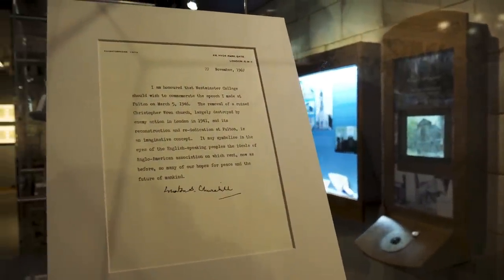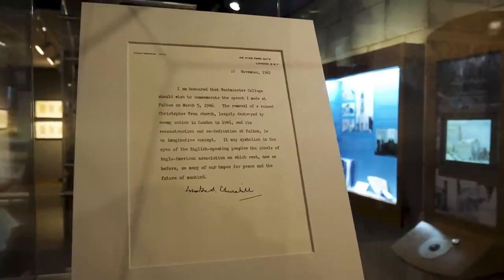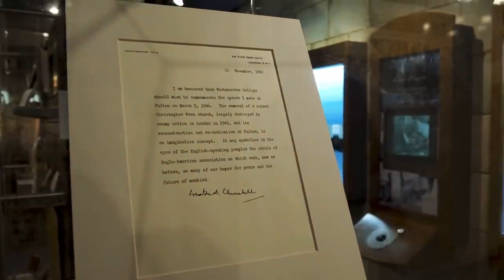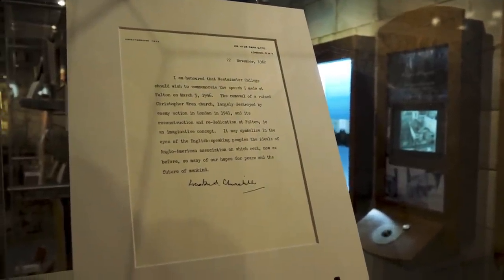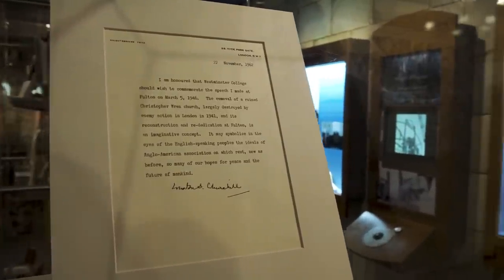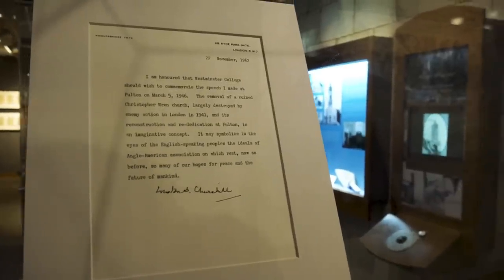This is a letter from Winston Churchill saying that he's honored that Westminster College would commemorate the speech he made by taking the Christopher Wren church and relocating it here to Fulton. Just another extra layer to the history of this church.